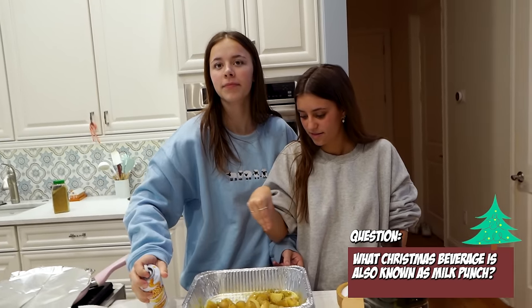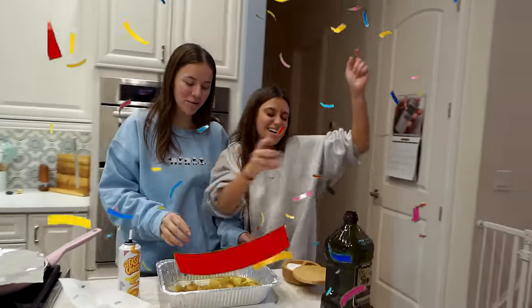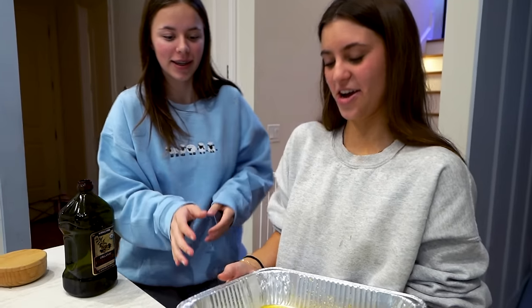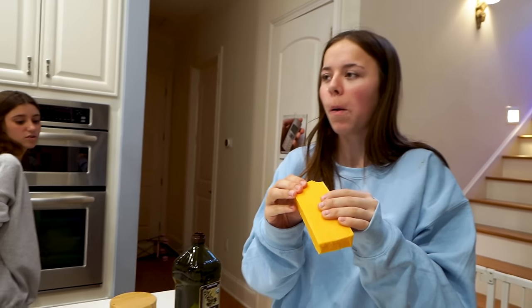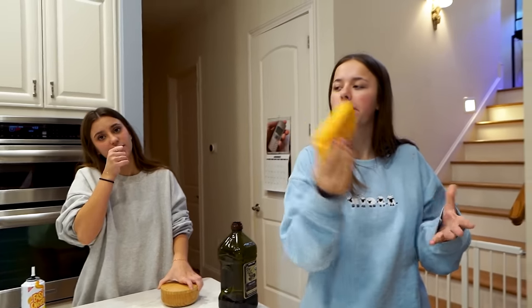What Christmas beverage is also known as milk punch? Eggnog! It's cheddar — creamy cheddar. So what are we doing? We're going to put some on the potatoes. Cheesy potatoes — can't go wrong with cheese and potato.